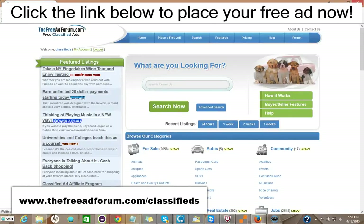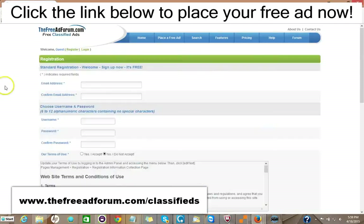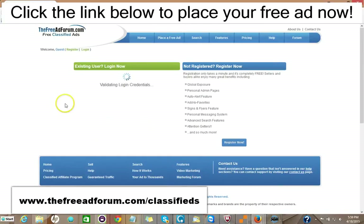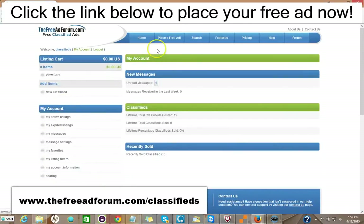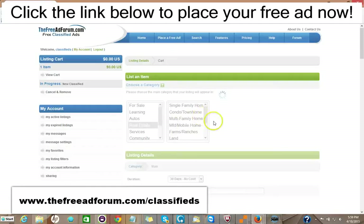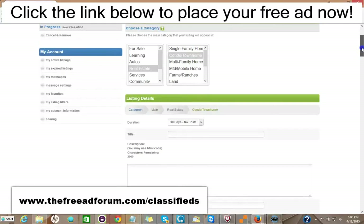It's very simple to place an ad on our site. All you do is go right here and click Register. The only information we're looking for is your email address. You pick your own username and password, and we'll send you a confirmation email. Once you have it, you log in, and you have your account. Just click Place Free Ad. It's very simple — you pick your category, then your subcategory.